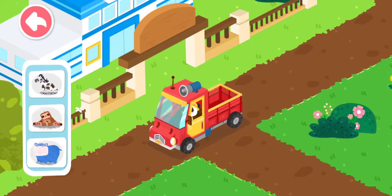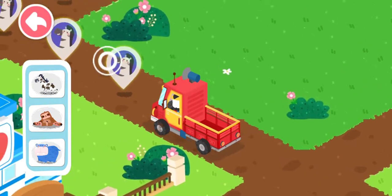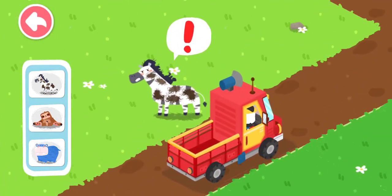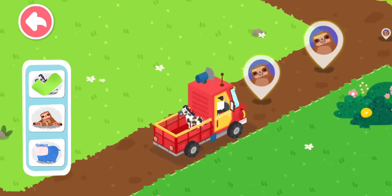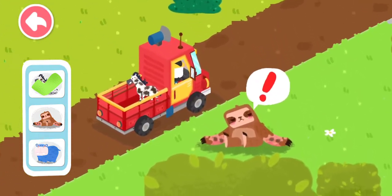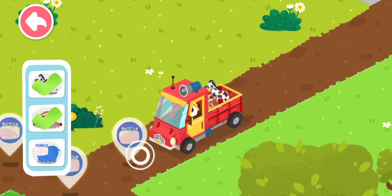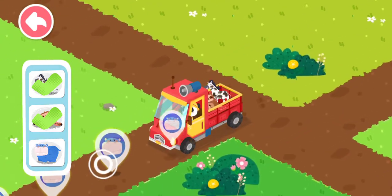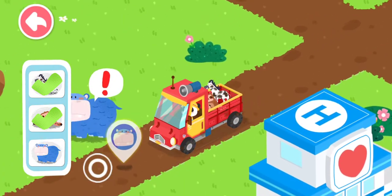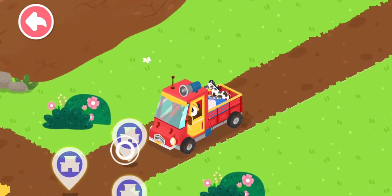Wait, follow the animal icons and you will find the injured animals. Turn the animal onto the truck. Take them back to the rescue center for treatments.